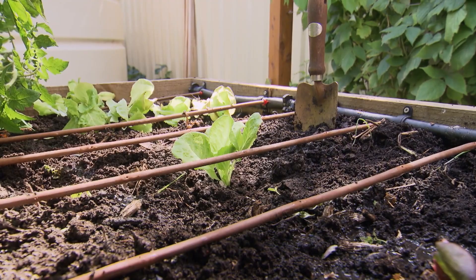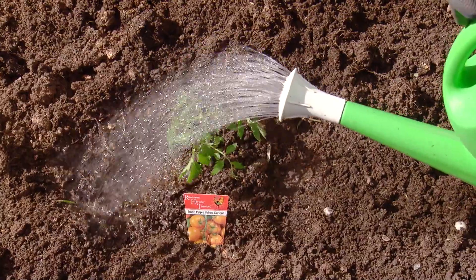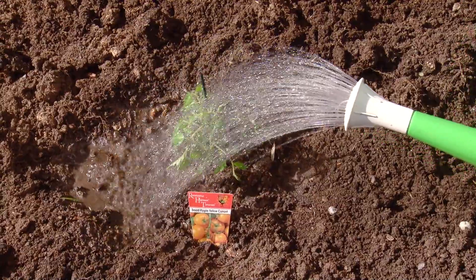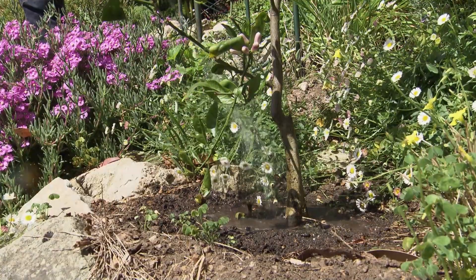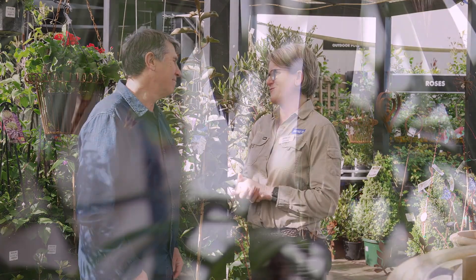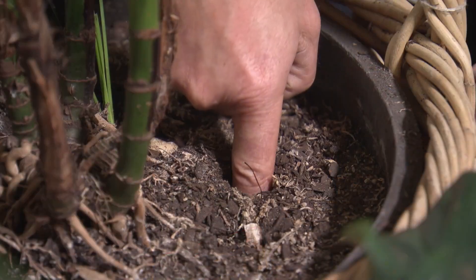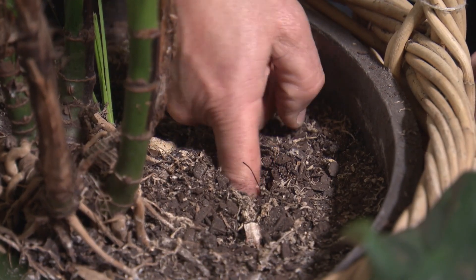What about watering? Some people like drippers, some people like to hand water with a hose, other people like to water with a watering can. If you overwater or underwater, you get yourself in a lot of trouble, so it's just finding that right balance that's really important. Indoor plants and watering is crucial — most people fail with indoor plants through overwatering. It's really important not to water to a schedule; just water when they need it.